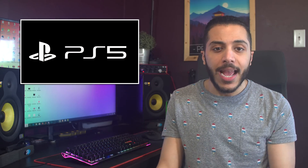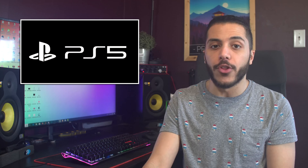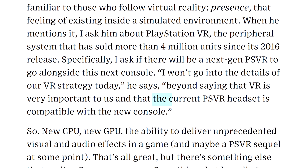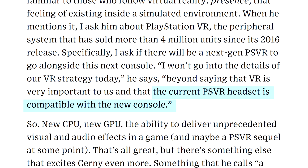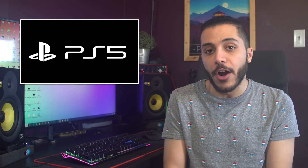Zen 2 and those next-gen NVMe drives will be on PC before the PS5 comes out in 2020. It's still impressive that they're adding such cutting-edge hardware into the console though. And lastly, he talked about the PSVR, confirming that the current headset is compatible with the next-gen console, but he didn't want to go further into details of the next-gen PSVR.